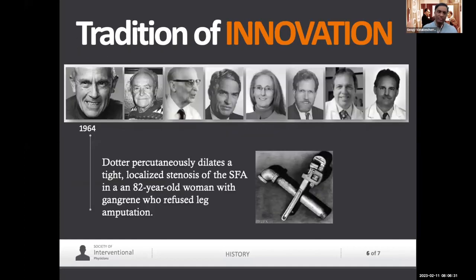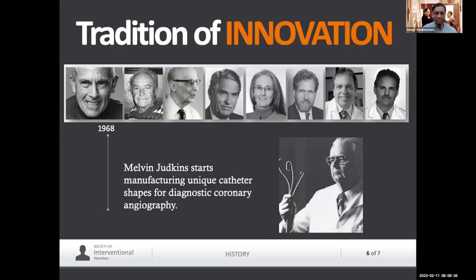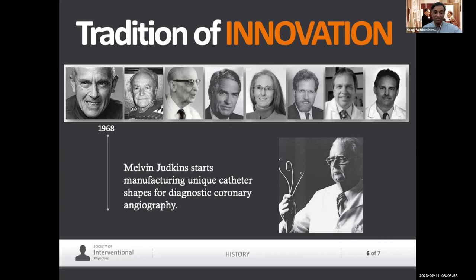There's a field of innovators that is part of our ethos — not just Dotter. He started the process. His fellow Judkins learned a way to evaluate the heart and made his own special catheters using a Bunsen burner. They're still used to this day — the Judkins right and Judkins left, named after Melvin Judkins. And Josef Rösch, who came from Czechoslovakia to work at Oregon Health Science University with Dotter — now known as the Dotter Institute in Portland, Oregon — performed the first embolization for a GI bleeder.